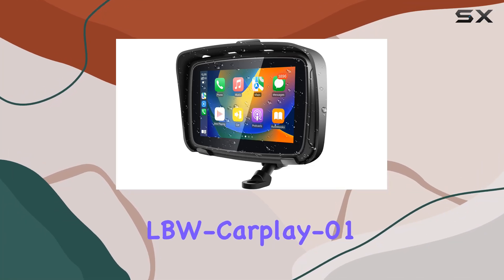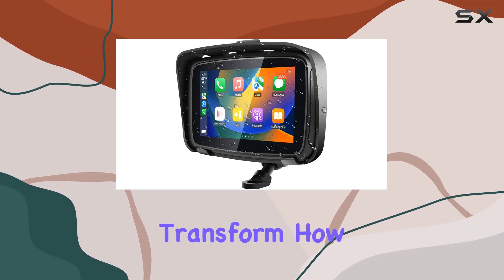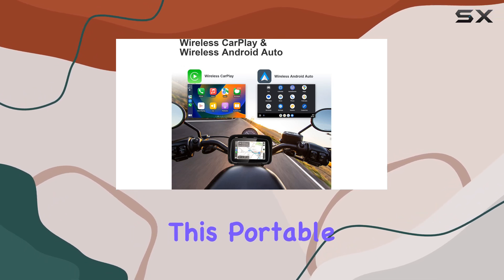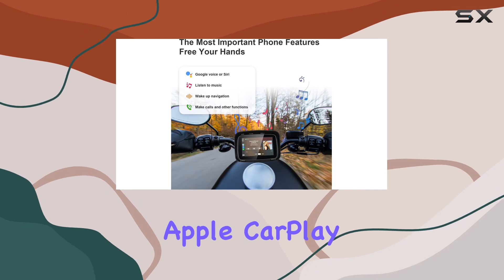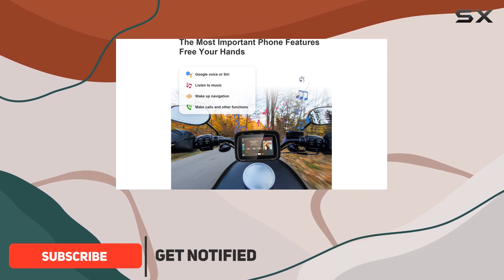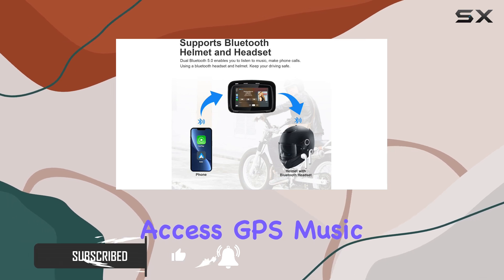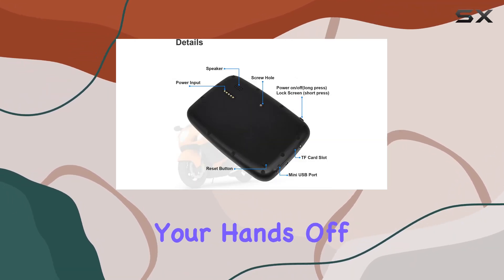Exploring the LBW CarPlay 01, a device that promises to transform how riders interact with technology on their motorcycles. This portable touchscreen brings wireless Apple CarPlay and wireless Android Auto directly to your motorcycle, making it easier than ever to access GPS, music, and make calls without taking your hands off the handlebars.